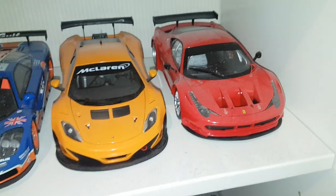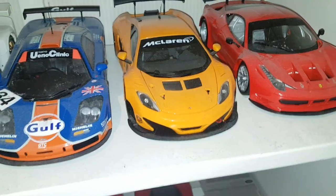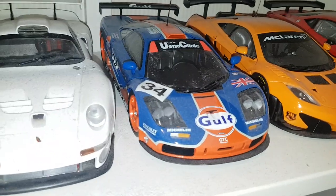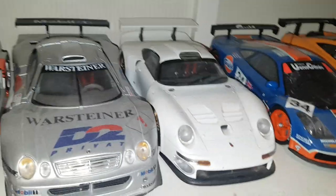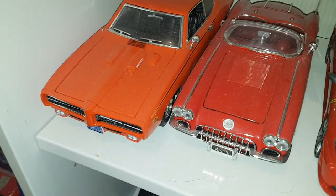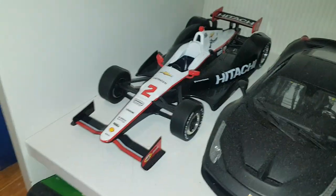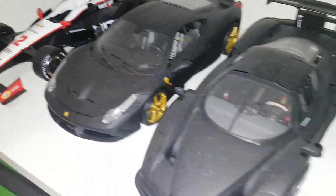Here's the other 1/18 section — these are all die cast models. GT3 cars, track cars. We've got a Ferrari, an Autoart Signature McLaren — that's an expensive one. There's a UT Models Gulf F1, one of my favorites, a UT GT1 Porsche, a couple of Mercedes.